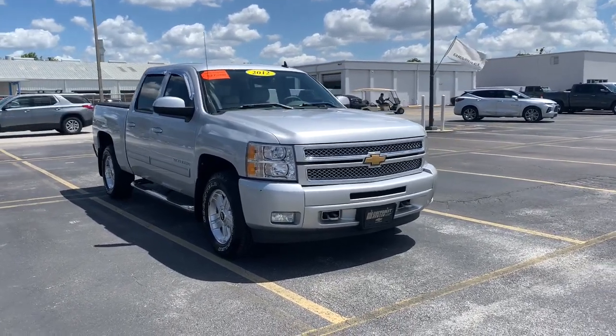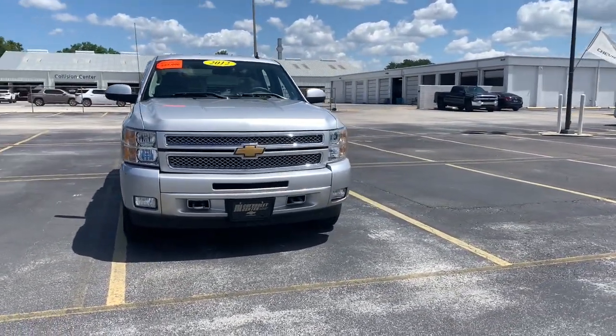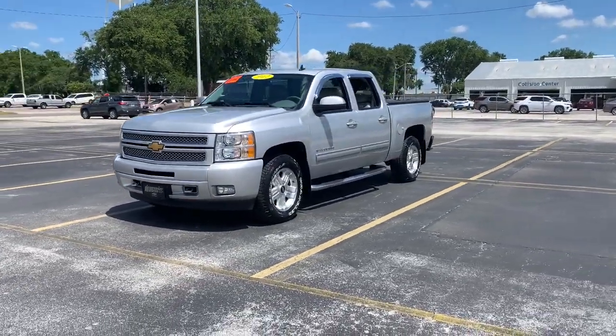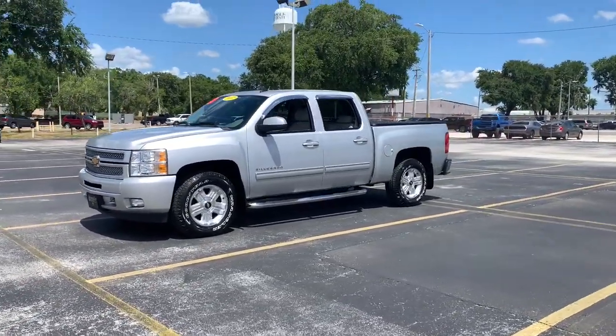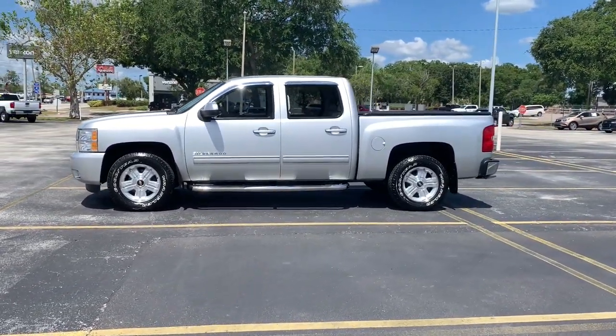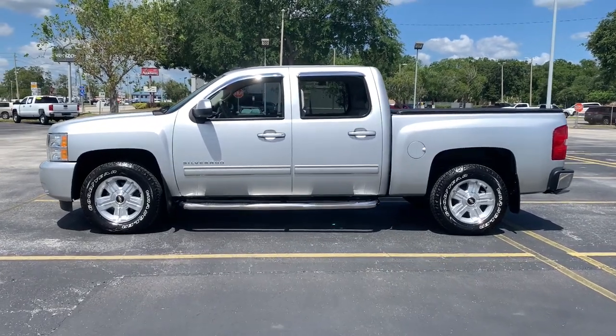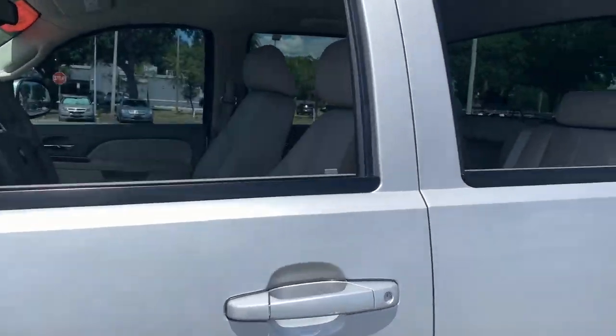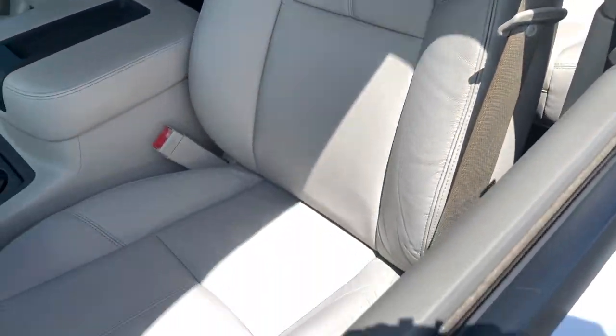This could be the car for you — the 2012 Chevrolet Silverado 1500. This vehicle still has fewer than 80,000 miles on the clock, so it won't last long. The Silverado 1500 is the full-size pickup that blends a spacious, quiet cabin, technology that keeps you connected, smooth handling, and the toughness you need for all your projects.